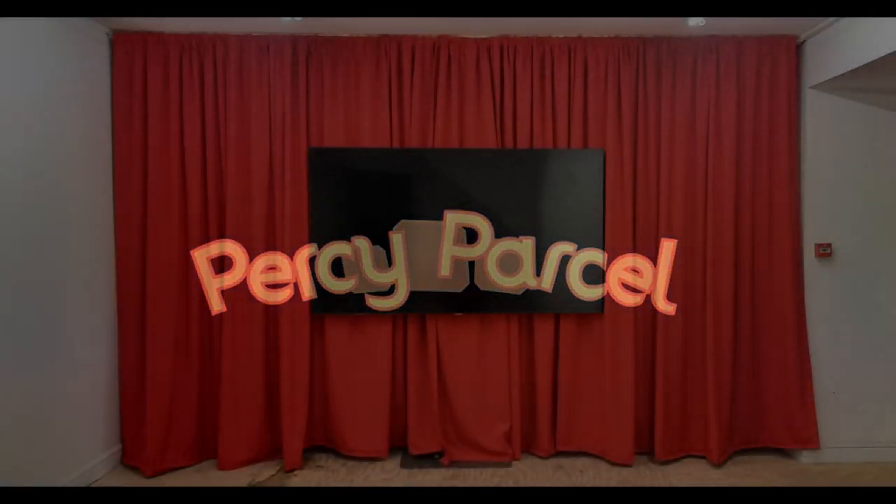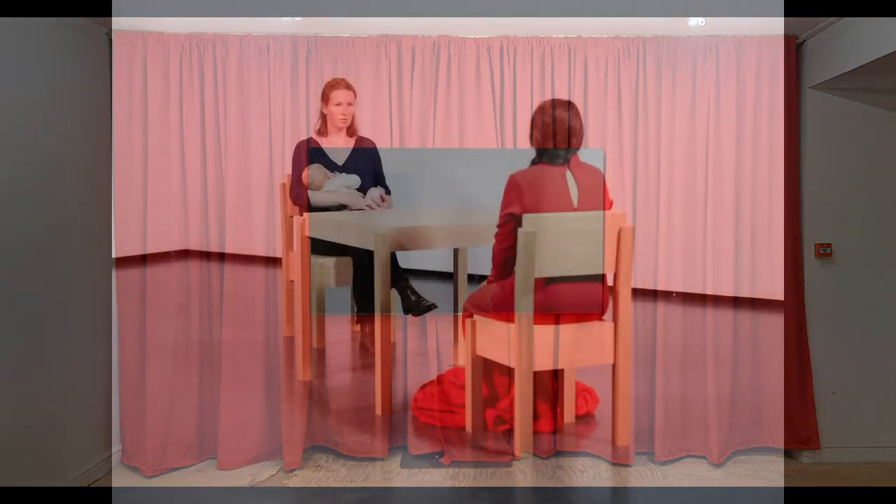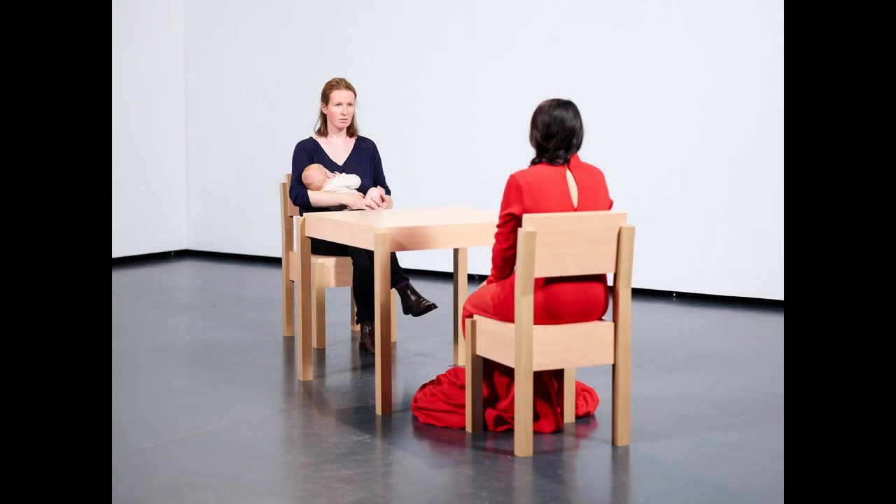Walking out of the main room on your left you see a side gallery. The back wall is filled with red drapes with a large screen in front of them. This is displaying a film in the style of Marina Abramović, featuring the artist Hannah Cook who is sat across from Abramović, silently investigating, while she breastfeeds her little baby Ada.